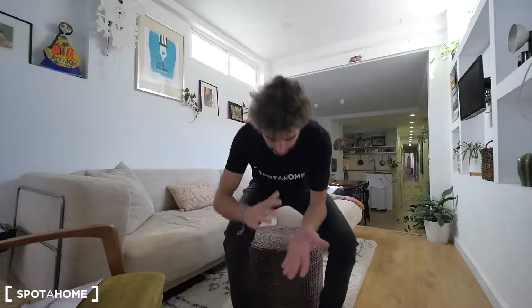Hey guys, what's up? This is Chai from Spotahome, Barcelona. Today we are in Street Bastére. This is just in the top of Barcelona, in the north, in the neighborhood of Can Baró. This is just very, very close to Carmel and very, very close to Park Güell. And also to the bunkers of Carmel, where you have a 360 view of Barcelona, which is so nice.